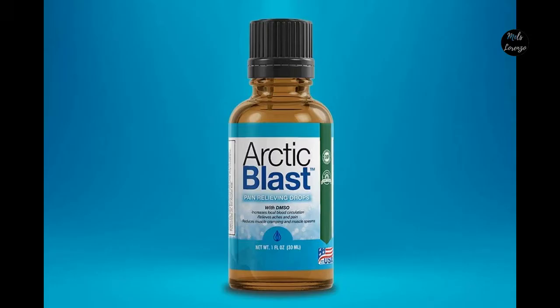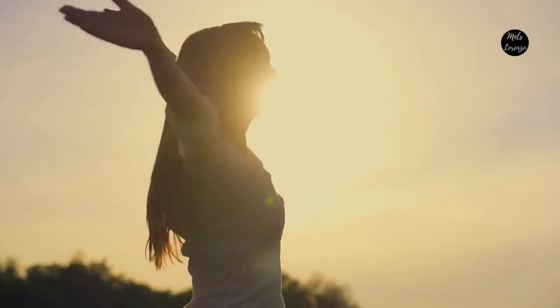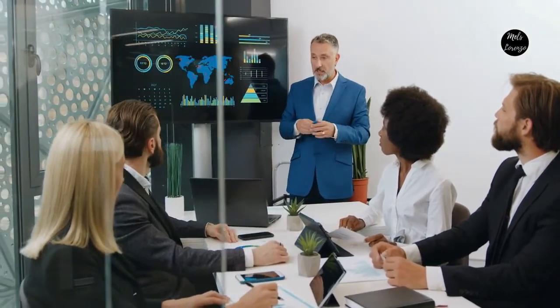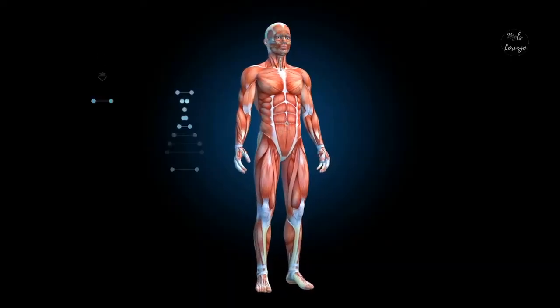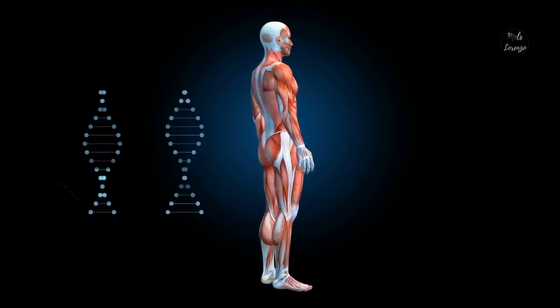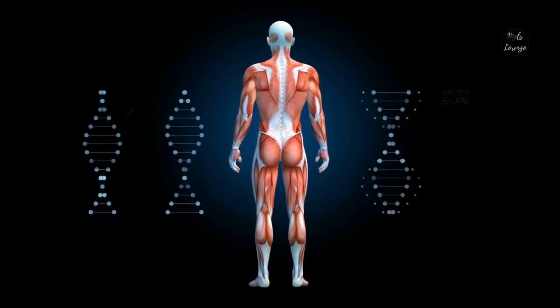How does Arctic Blast work? Arctic Blast's effects are attributable to DMSO. This nutrient is natural and potent, but producers argue drug firms hid it from consumers — they feared losing money. DMSO's unique molecular structure penetrates all of your skin layers and tissues and gets fully down to your painful joints and muscles for fast, cooling pain relief like you've never felt before.